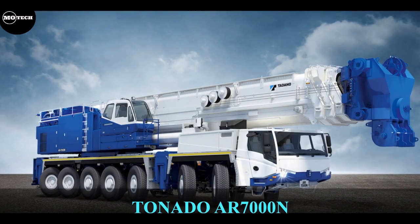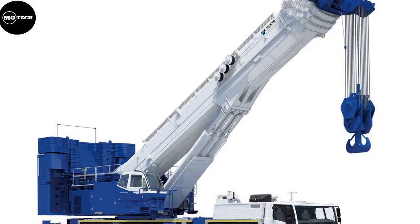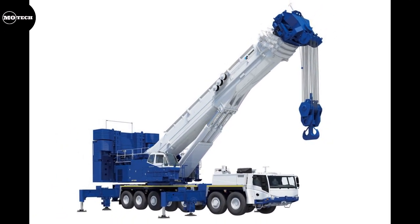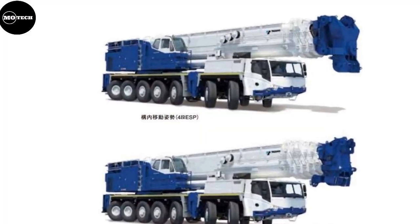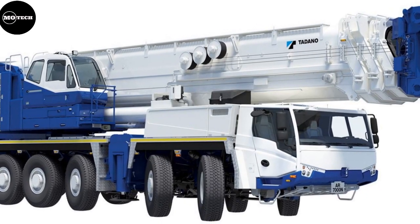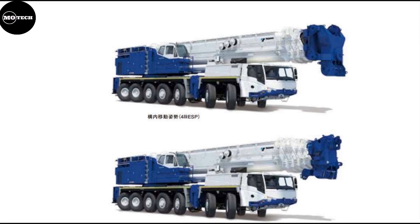Tadano AR-7000N. The AR-7000N is a 7-axle telescopic boom all-terrain crane built by the Japanese manufacturing company Tadano. The company launched this massive 700-ton crane in the first quarter of 2021. It has a six-section boom and four-section telescopic jib, equipped with a new four-stage ESP boom with a 43-meter boom length. It also features a maximum speed of 62.5 kilometers per hour, an overall height of 4.3 meters, a width of 3 meters, and a maximum counterweight of 208 tons.